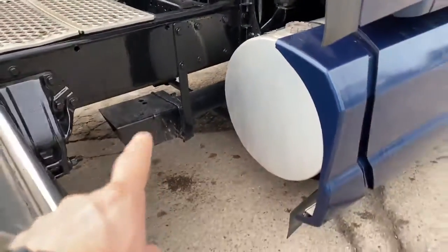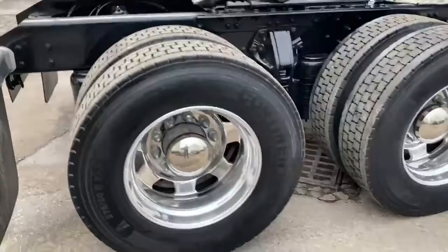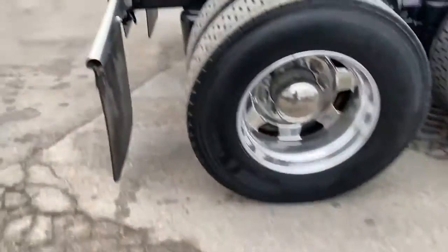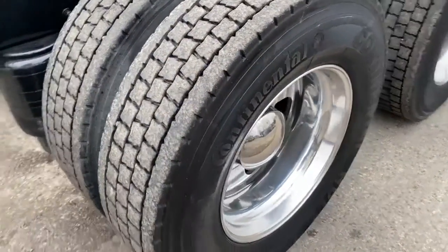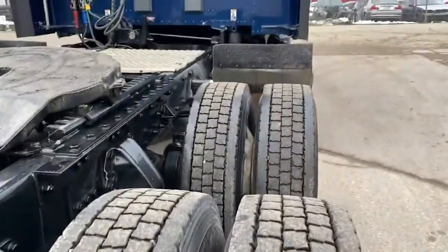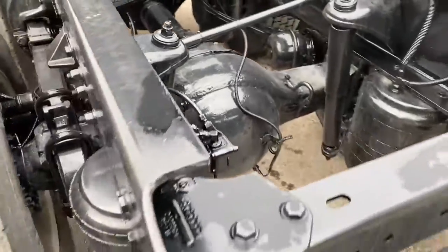It has an underslung exhaust, twin 120 gallon tanks, low profile tires, disc brakes all the way around, and my favourite is the 7-hole Kenworth wheels. They all have virgin tires — most of them have Continental. They have 10 aluminum wheels, sliding Holland 5th wheels, and Kenworth 8-bag air suspension.